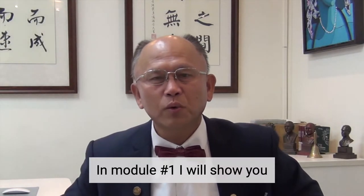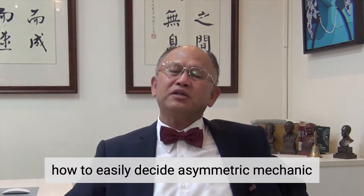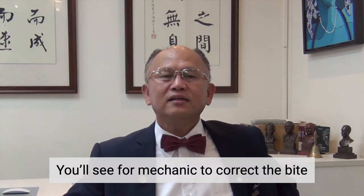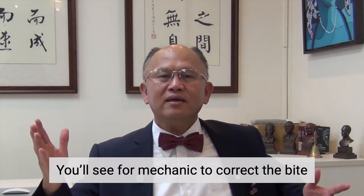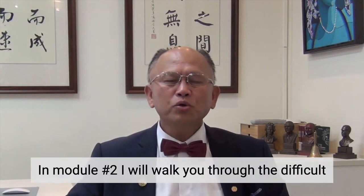In Module 1, I will show you how to easily design a symmetric mechanic. Use simple mechanics to correct deep bite and reduce gummy smile.